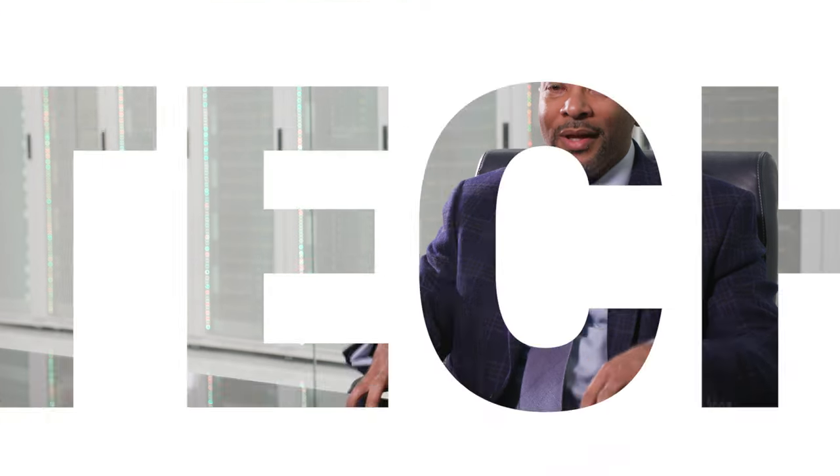We are innovators. This is the next thing. There are going to be things after this, but we are innovators not just in the lab, but also in the classroom.